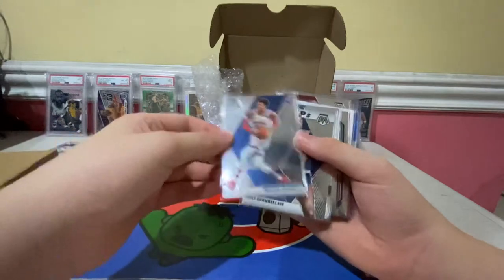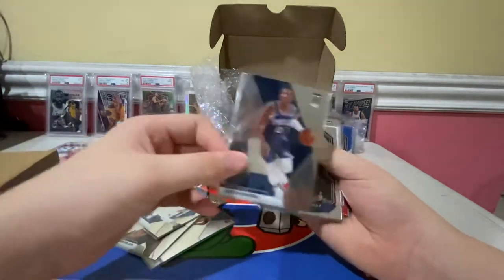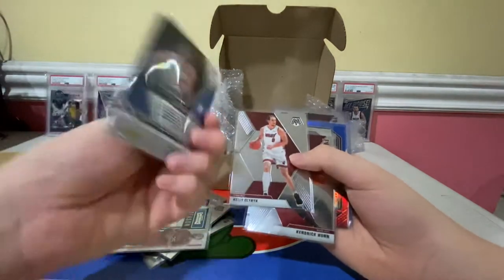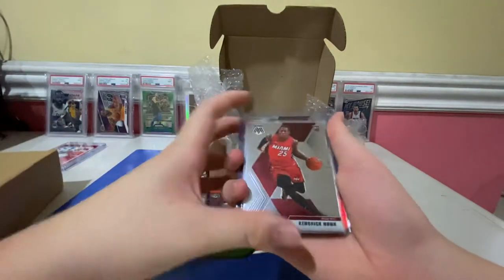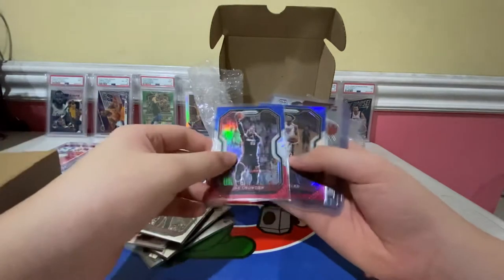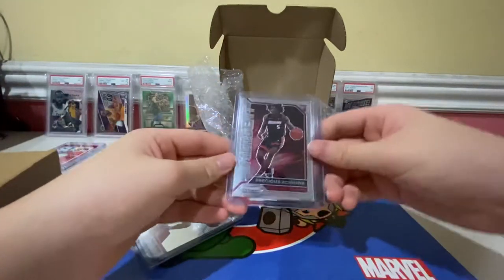From the 2019-20 Mosaic set we got Wilt Chamberlain MVP, Ben Simmons, Josh Richardson, Furkan Korkmaz, Ben Simmons Contenders base, Furkan Korkmaz Mosaic insert, Kelly Olynyk, Kendrick Nunn rookie card, Dwyane Wade USA, Derrick Jones Jr., Jay Crowder Red White and Blue, Jimmy Butler Red White and Blue, Tyler Hero rookie card, and Precious Achiuwa Emergent.